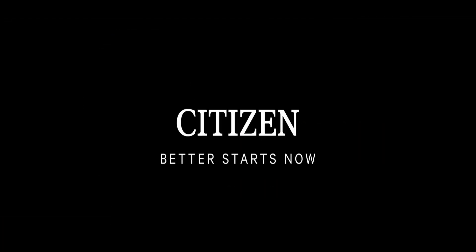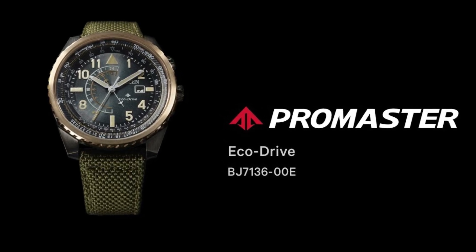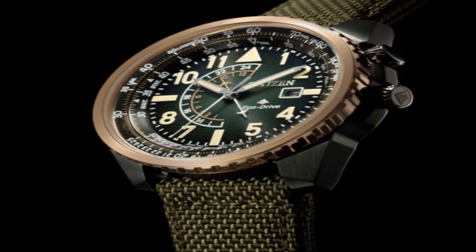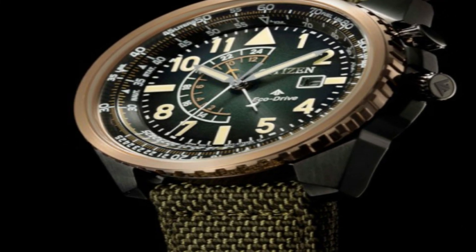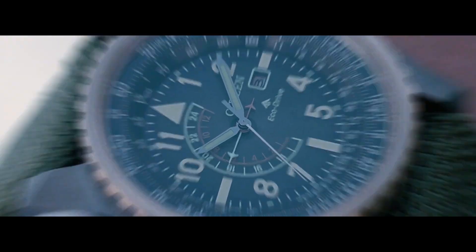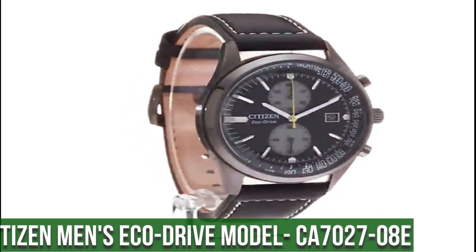Number 6: Citizen Pro Master Eco-Drive BJ7136-00E. Accuracy: plus or minus 15 seconds per month non-reception. Case: stainless steel, rose gold. Band: nylon strap, olive green. Glass: mineral glass. Case size: 43.4 millimeters. Case thickness: 12.5 millimeters. Weight: 89 grams.